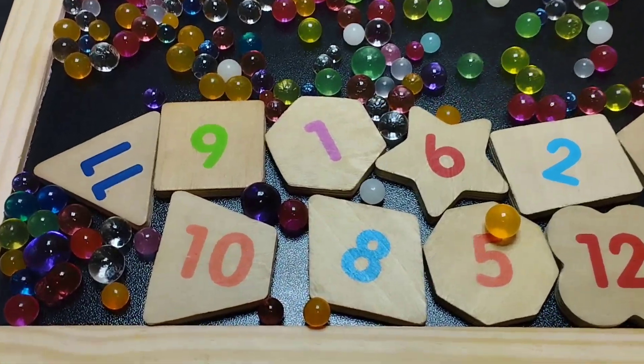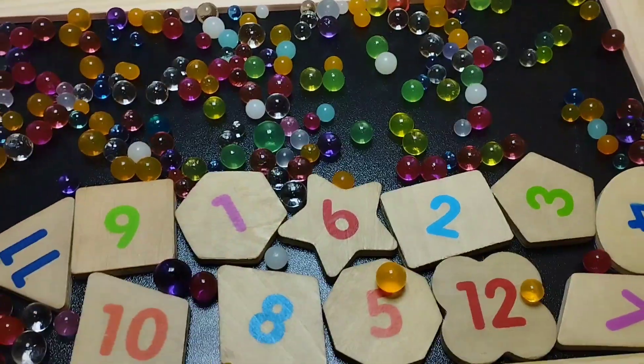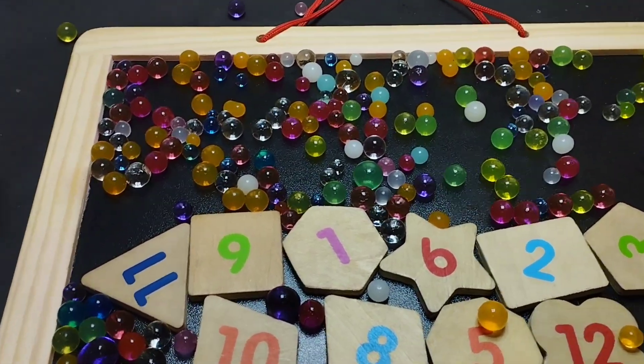Today we have a wooden puzzle game. We have wooden shapes and some wooden numbers.